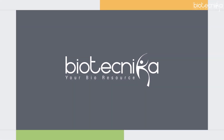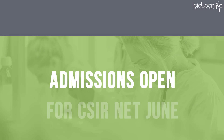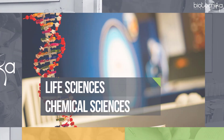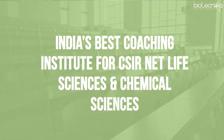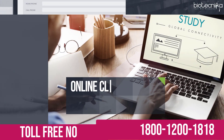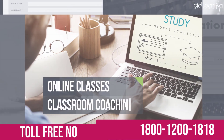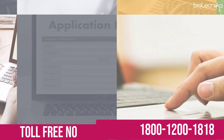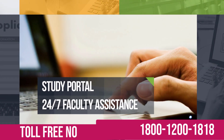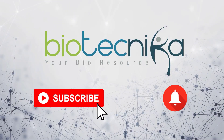Admissions for CSIR NET June 2020 and December 2020 exams are open at Biotechnica, India's Best Coaching Institute for CSIR NET Life Sciences and Chemical Sciences. Call our toll-free number 1-800-1200-1818 to know about the services Biotechnica offers that can help you prepare for the CSIR NET exam from the comfort of your home. Subscribe to the Biotechnica YouTube channel, hit the bell icon, and be the first to know about our next video. Until then, take care and be safe.